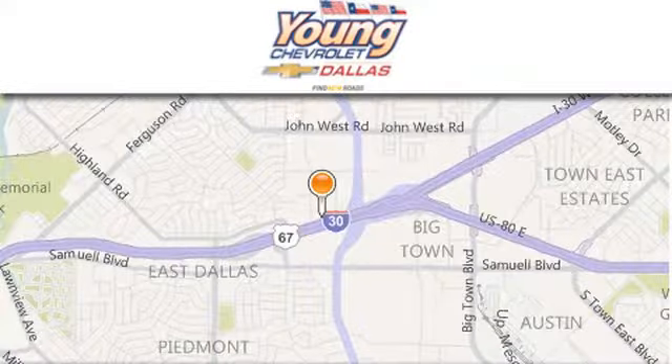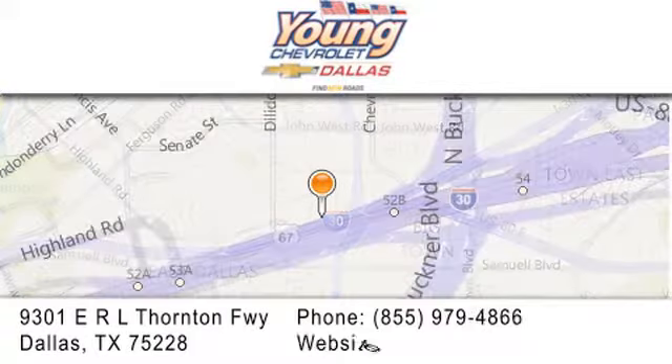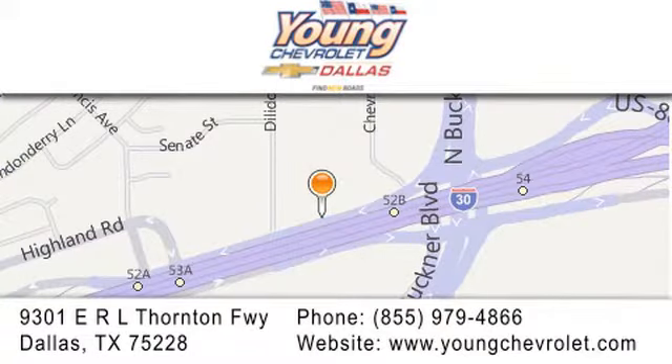Thank you for considering Young Chevrolet for your next vehicle. If you have any questions, please visit us at youngchevrolet.com. Give us a call or stop by our dealership on East Interstate 30 at the Buckner exit, only nine miles east of downtown Dallas.